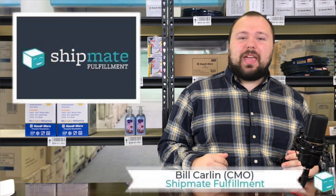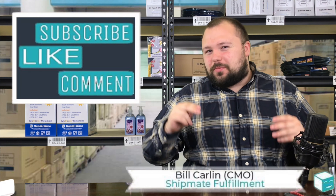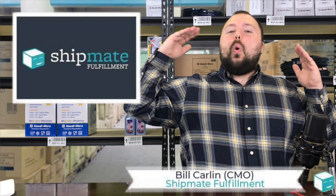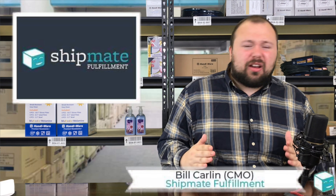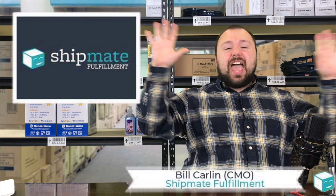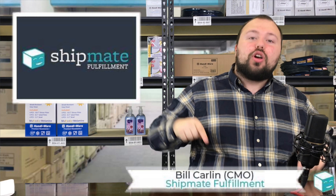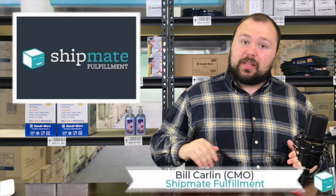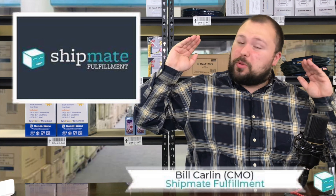Hey guys, welcome back to the Shipmate YouTube channel. This week I was looking around online and I see a lot of you guys are asking why is my Amazon account getting shut down and what can I do to stop this? Today I'm going to be talking about 10 things you can do to stop your Amazon account from being shut down preemptively. This is going to be a big episode.